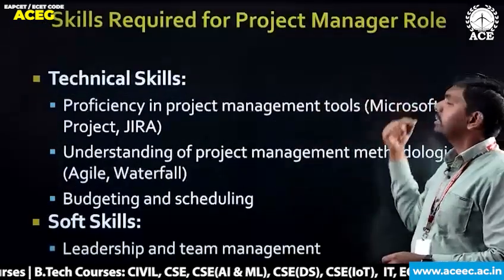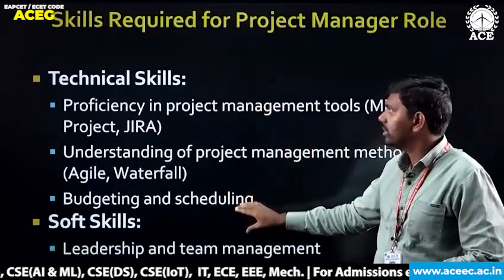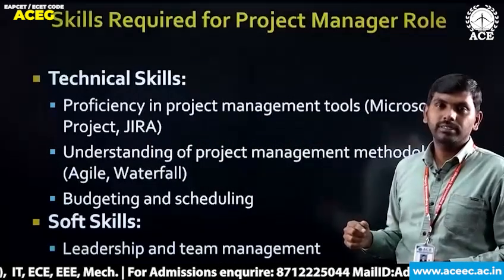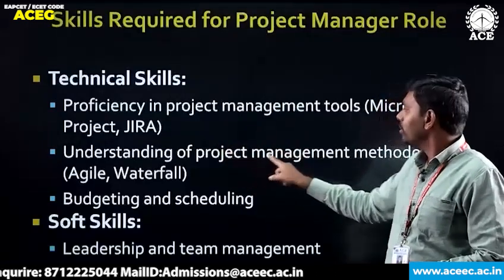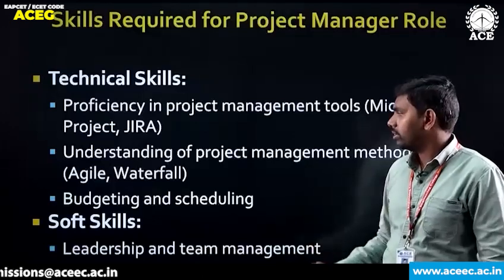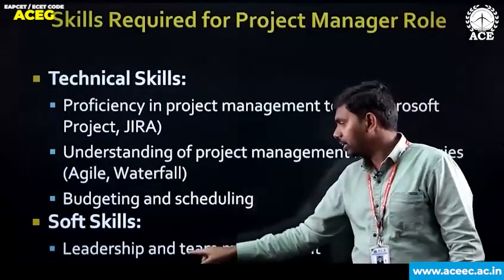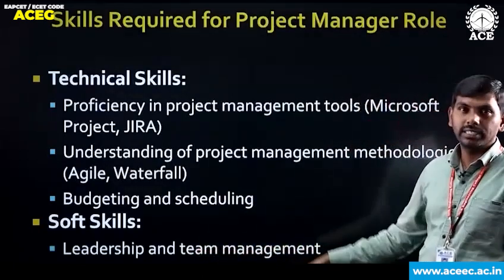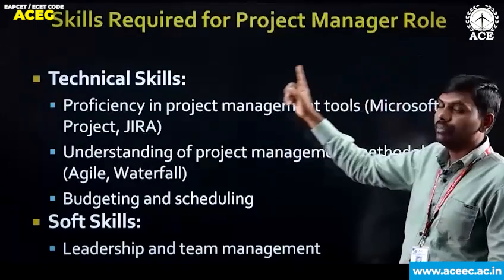Skills required for the project manager role. Technical skills include proficiency in project management tools — Microsoft Project and Jira — and understanding of project management methodologies such as Agile and Waterfall. Also required is budgeting and scheduling. Soft skills include leadership and team management, and effective communication. These are the technical and soft skills required for the project management role.